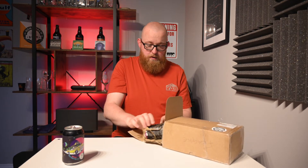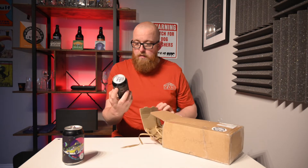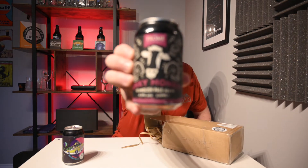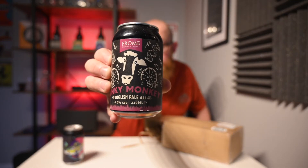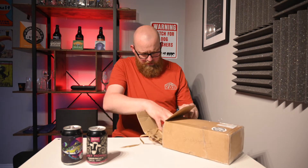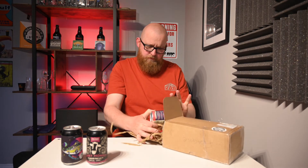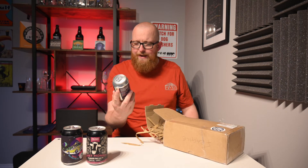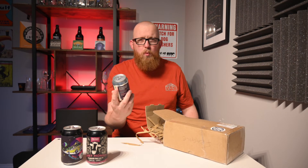And then another from Frome Brewing Company — Funky Monkey English Pale Ale. Then we have Stroud Brewery, Big Cat Organic Stout, 4.5%. Ooh, that sounds good.